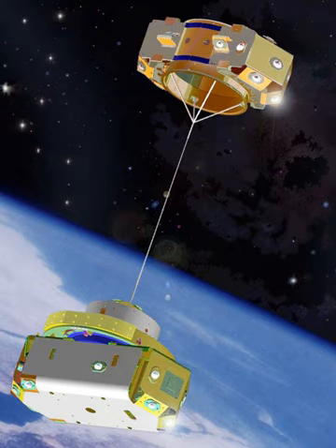A follow-on to the earlier Stars and Stars 2 satellites, Stars C is a space-tethered autonomous robotic satellite CubeSat to be launched from the International Space Station. The satellite was designed by a team from Shizuoka University, weighs 2.66 kilograms, and consists of two 1U CubeSat modules connected with a 100 m Kevlar tether with a diameter of 0.4 mm. After being delivered to the ISS, the satellite will be released from the Japanese experiment module, Kibo.